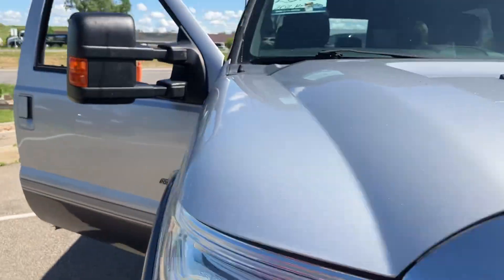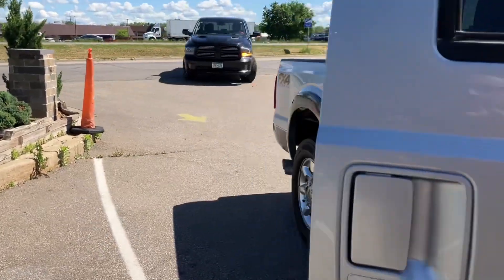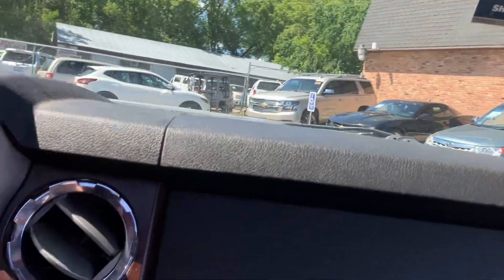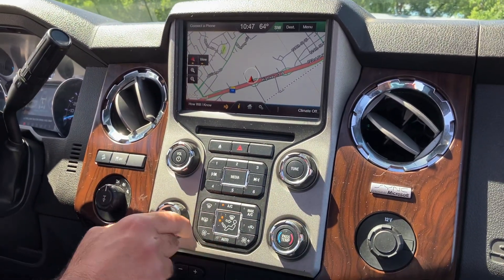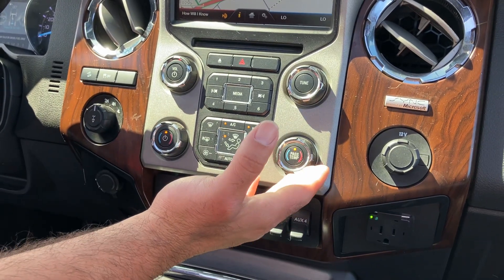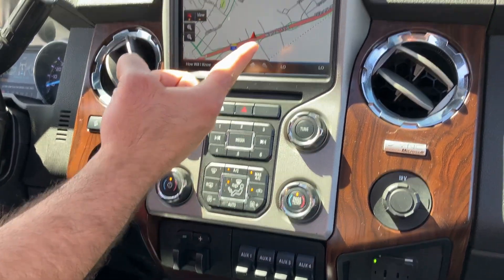Let's go ahead and take you on a short test drive. Welcome inside the Super Duty. By the way, I had all the lights on so you can check to see they're all functional. Dual zone climate — here's passenger, here's driver — and navigation.